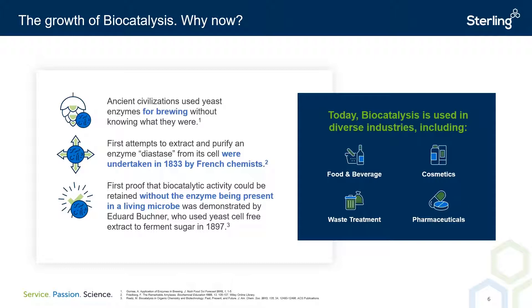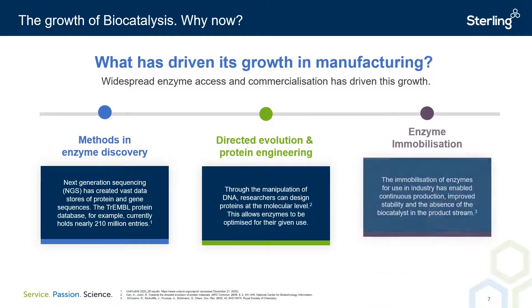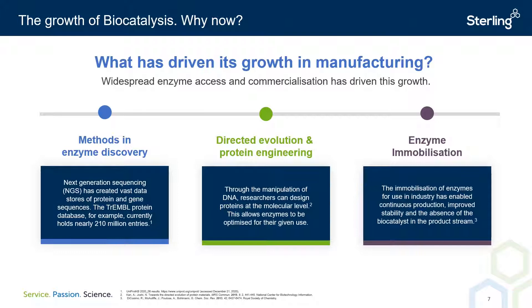What scientific advances have paved the way for commonplace implementation of biocatalysis in manufacturing? Firstly, next generation methods in DNA sequencing have revolutionized genomic research. With ultra high throughput capabilities, genetic material can now be deciphered rapidly compared to the conventional Sanger methods of DNA sequencing. This has created tremendous amounts of data which can be harnessed by researchers in vast open access databases such as Trembl.